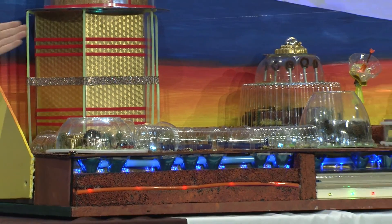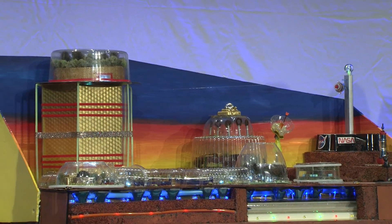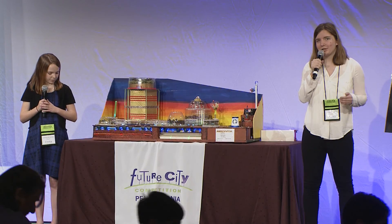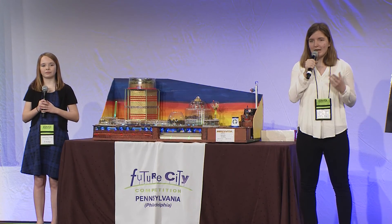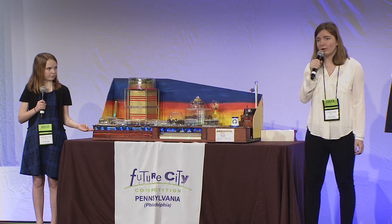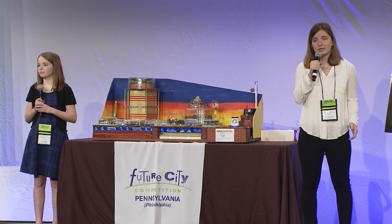Oxygen is provided by the modular algae reproductive system, which utilizes algae to remove carbon dioxide and disperse oxygen into the air. Using the dual recycling of air and water system, these resources are 95% renewable.